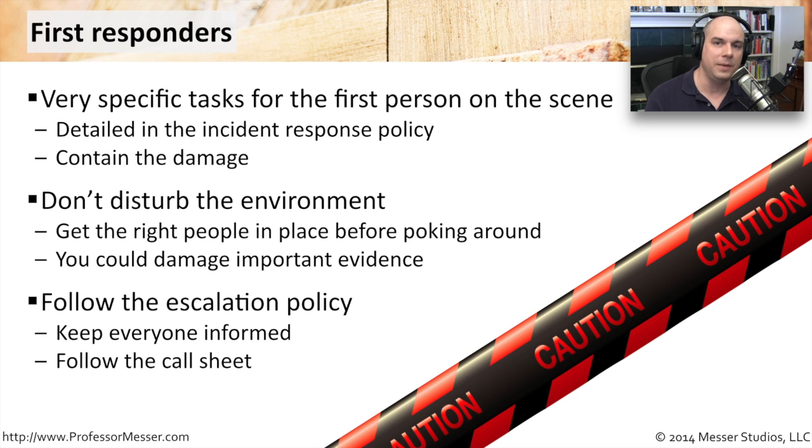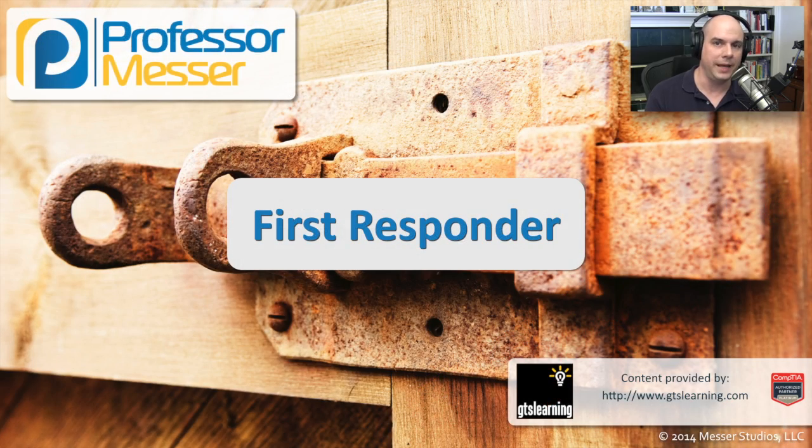You need to get the people on site that you need to resolve these types of issues, so that you can gather as much information as possible, inform as many people as possible, and have what you need later on to piece together what really happened.